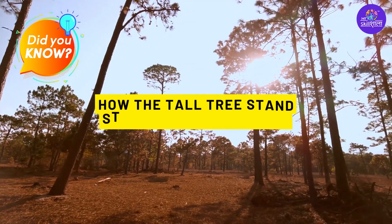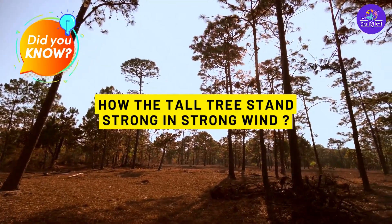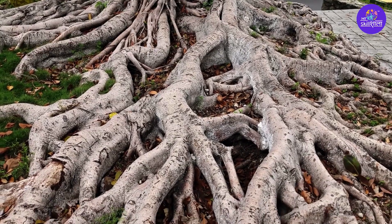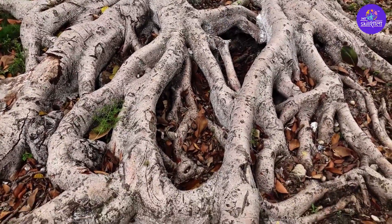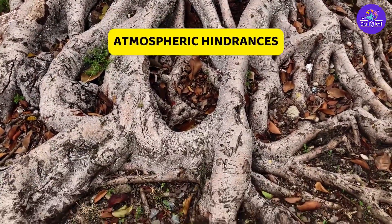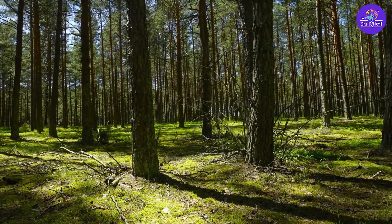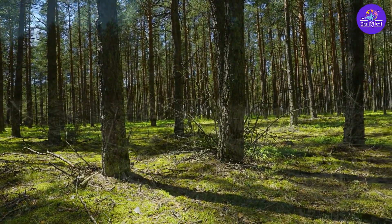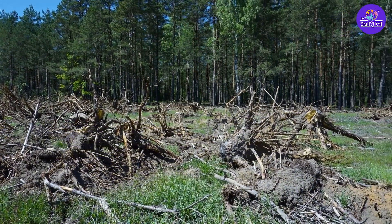How does the tall tree stand strong? The roots of tall trees are very deep, which provides a better grip on the ground to prevent atmospheric hindrances. The roots of the tree are the parts that don't bear any knots, nor do they ever leave. They are the base of the tree.